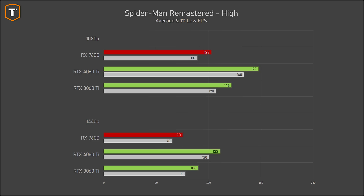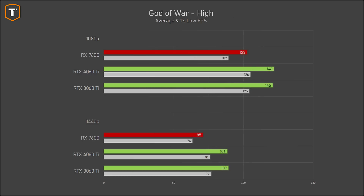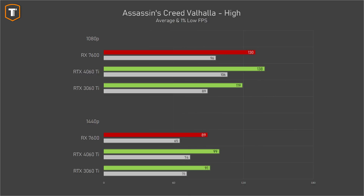In Spider-Man Remastered the RX 7600 hits 123 FPS at 1080p and 90 FPS at 1440p, but the RTX 4060 Ti is over 40% faster on both resolutions. In God of War the gap is closer — about 19% at 1080p and 25% at 1440p — though the RX 7600 runs the game comfortably at both resolutions. In Assassin's Creed Valhalla the gap shrinks further to just 6% at 1080p and 11% at 1440p, which looks very good given the 4060 Ti is 33% more expensive.